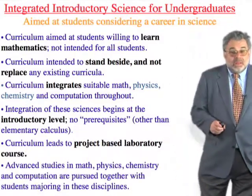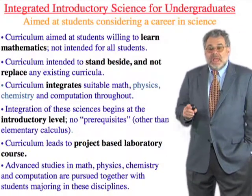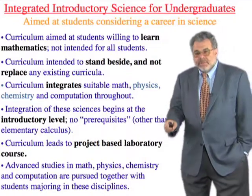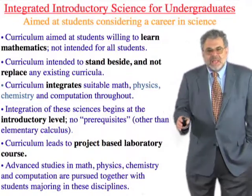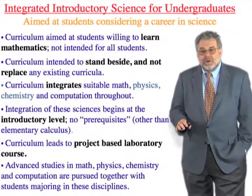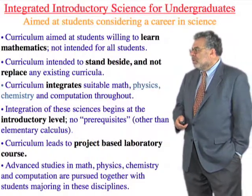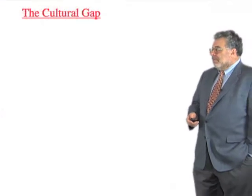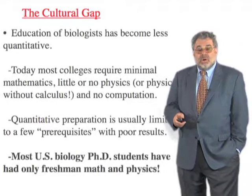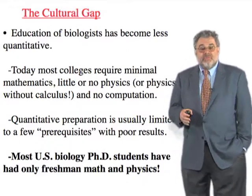We emphasize that the outcome is that students end up becoming physics or chemistry majors along with everybody else. The advanced content is not separately integrated except to the degree that the student pursues it. Why are we doing this? The reason we are motivated to do this is what I call a cultural gap, especially from the point of view of biologists.